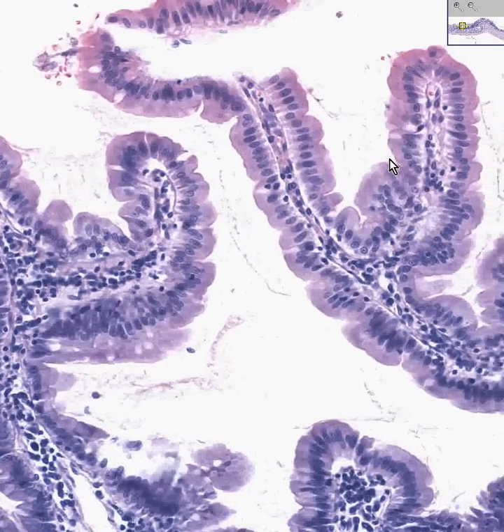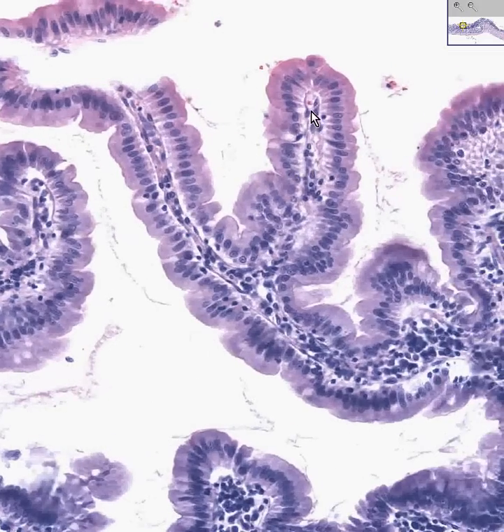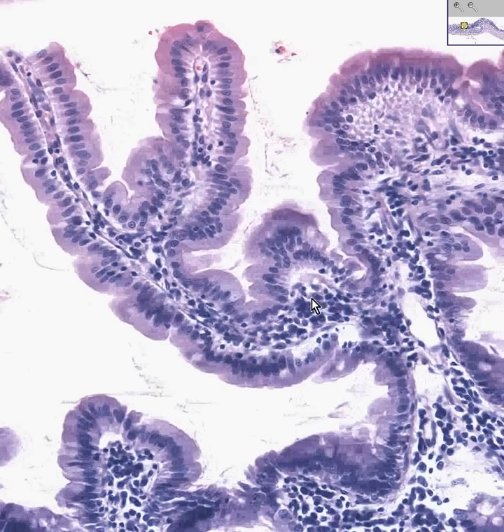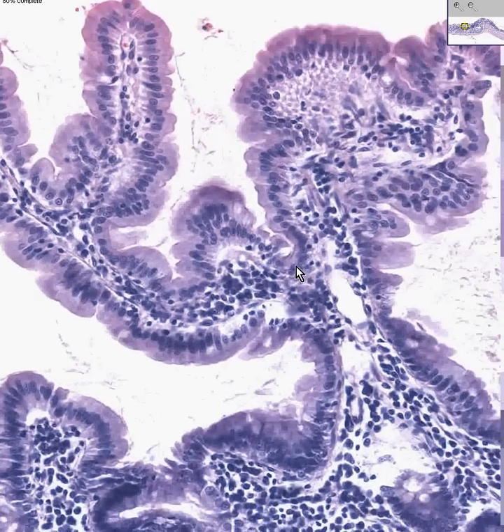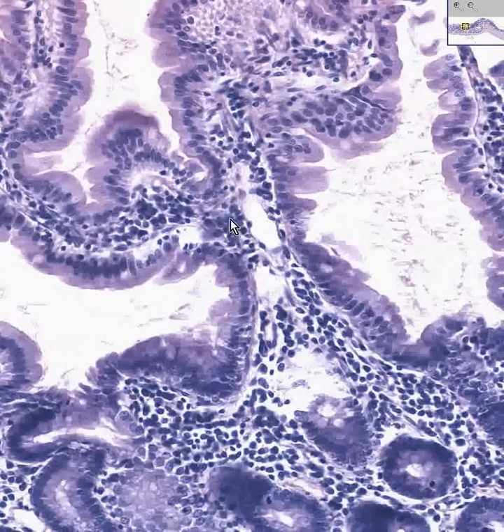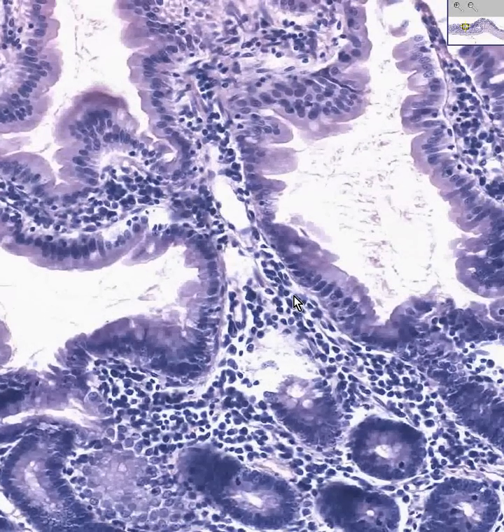Notice that in the lamina propria you will have lymphatics like the lacteals we saw in the jejunum. You will have capillaries, lymphocytes, and macrophages — and you'll have a lot of plasma cells too. But to be really honest, when you look at an area like this, you could spend all day trying to decide whether something is a lymphocyte or a plasma cell or a macrophage. That's why I have not been too focused on trying to differentiate them, though sometimes you can identify them for sure.